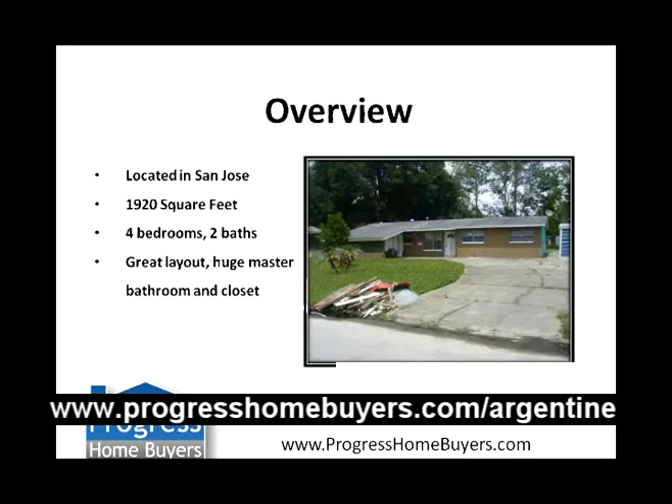A little overview of the property — there's a picture of it right there. It's a great house, over 1,900 square feet, located in San Jose, which is a really nice retail area. We don't buy too many houses in San Jose because most of the time they're out of our price range. We got a really great deal on this one. It's four bedrooms, two baths, with a great layout featuring a huge master bathroom and closet. It's a perfect property.